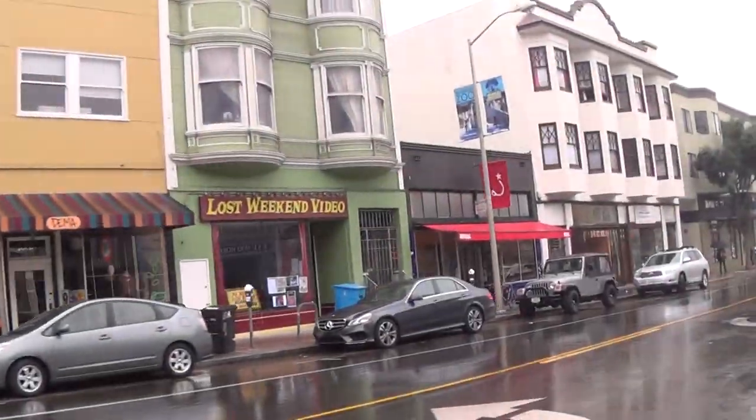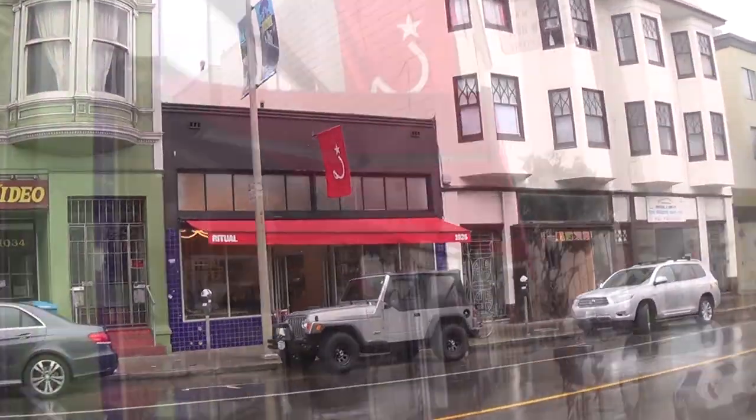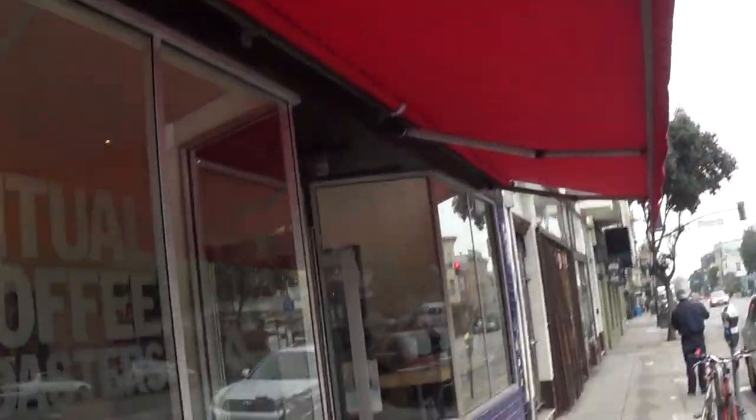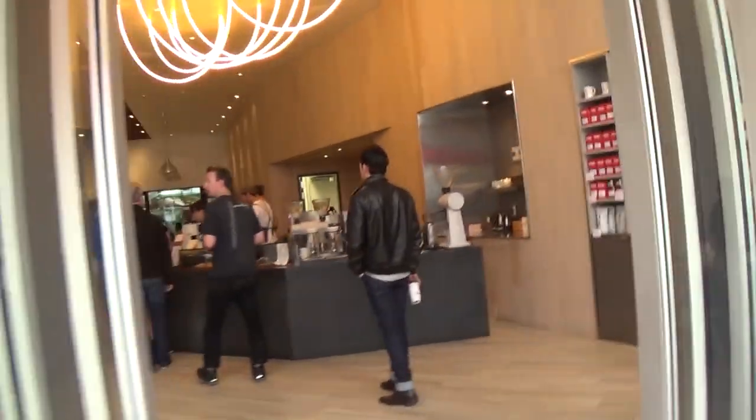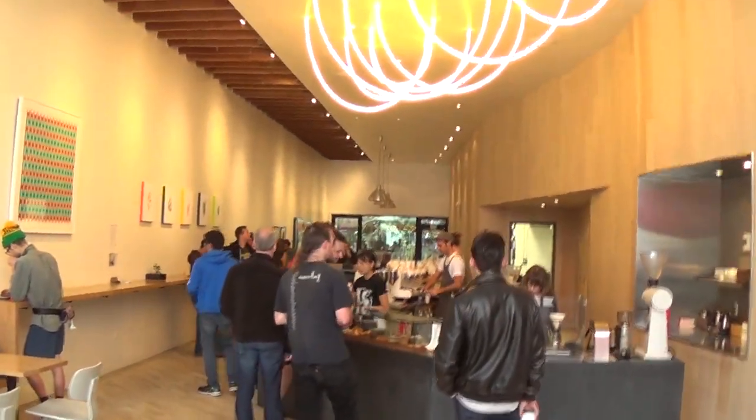I had to swing by the Mission District to grab some coffee this afternoon at a place called Ritual Coffee. People here are telling me this is some of the best coffee in San Francisco, but I got to be honest, it's not my favorite.